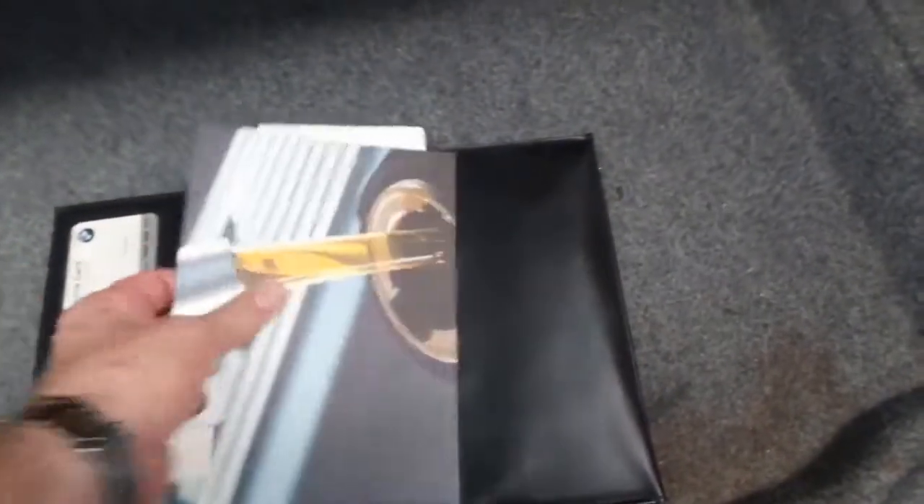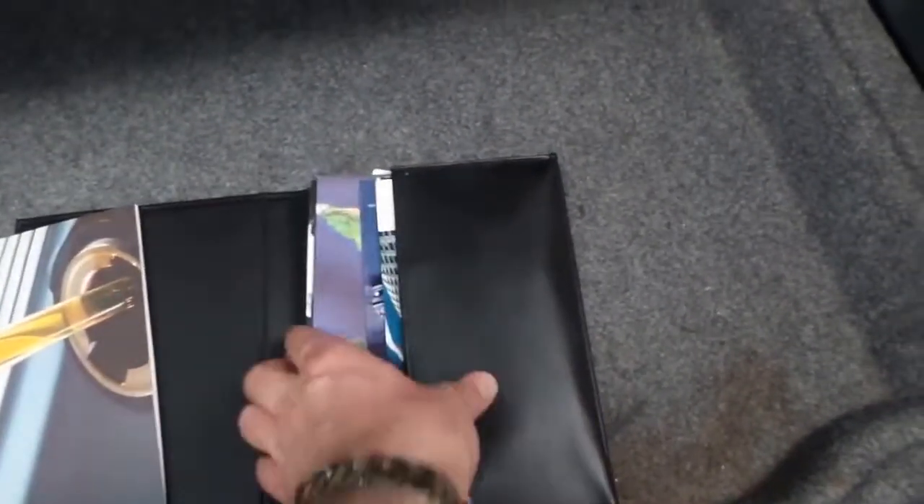So here's the folder with all the books in it. The last service was done at about 170,000 kilometres.